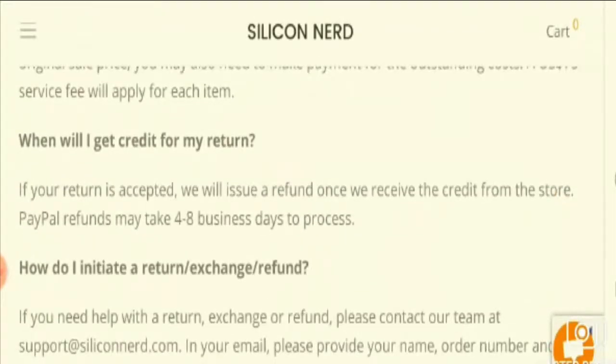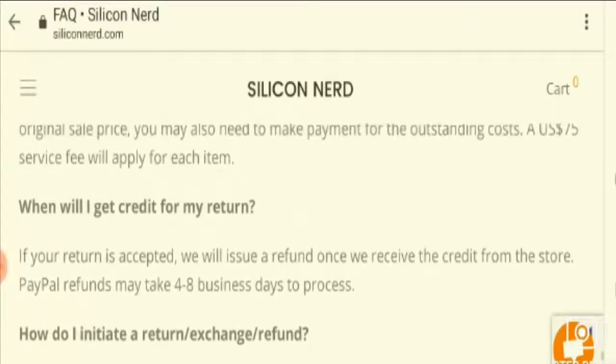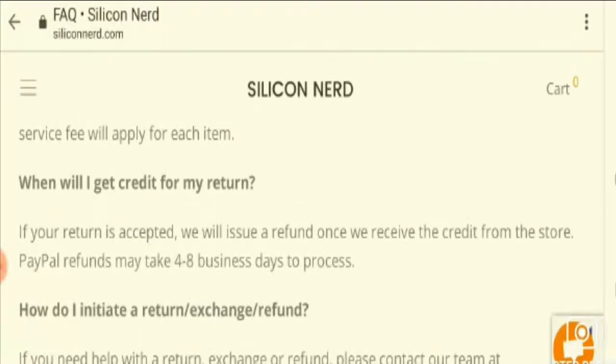Moving on to the next point: customer feedback, which plays a vital role when it comes to reliability in buying something online. However, there are no reviews about the website, even though it has spent more than three years in business — and that is a negative point. The overall content of the website is good but seems to be incomplete, which is also a negative point.